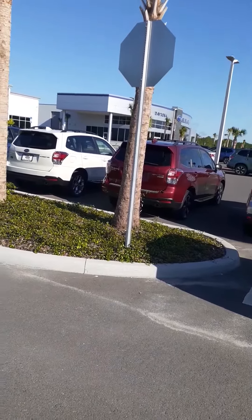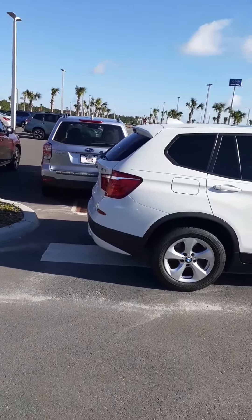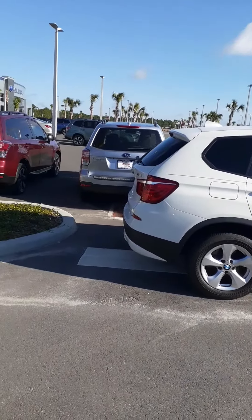We're just on the pre-owned side. These are all the cars that get traded in at Subaru. We're at a new location, so I hope you have an opportunity to come down and take a look at it.